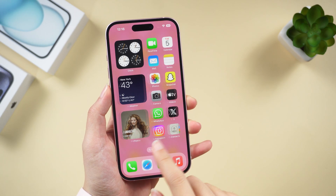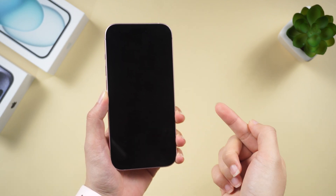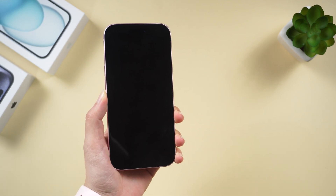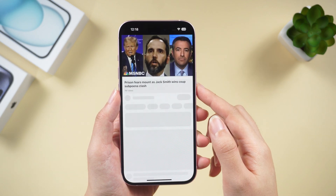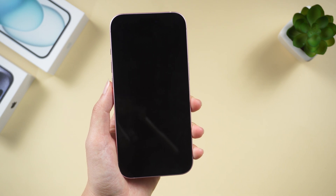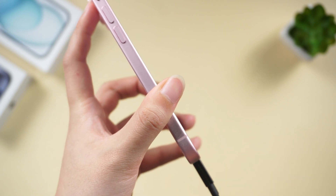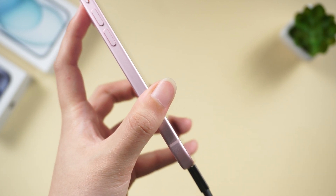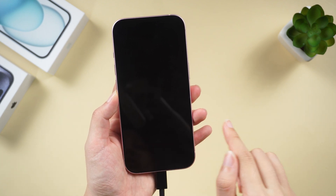Welcome back to the channel. Today's tutorial is about how to fix the iPhone black screen of death. Everyone has encountered this problem — your iPhone screen suddenly goes black but is still on. Your friend gives you a call and the phone is ringing and vibrating. You can hear the charging sound and vibrations when you plug it in, but no matter how you try, it just won't turn on.